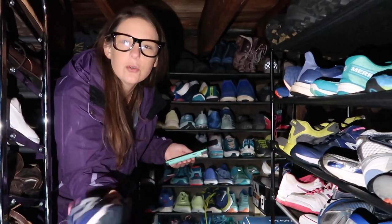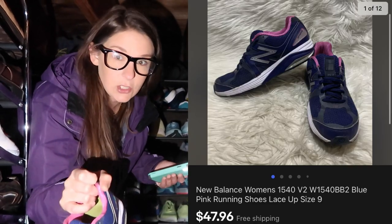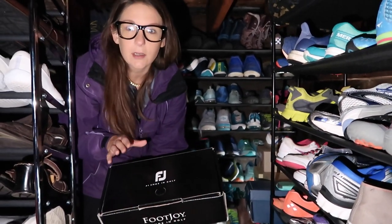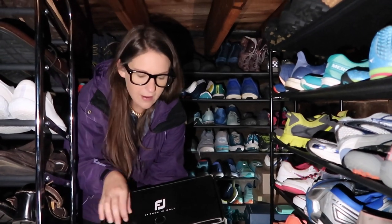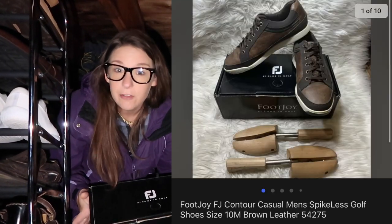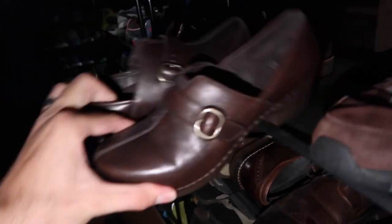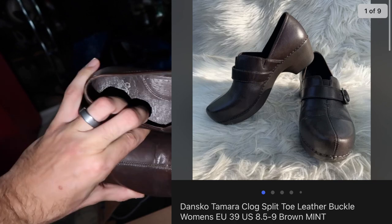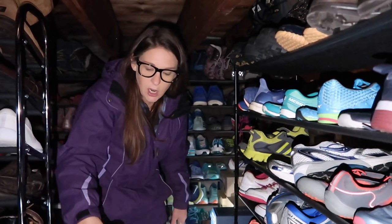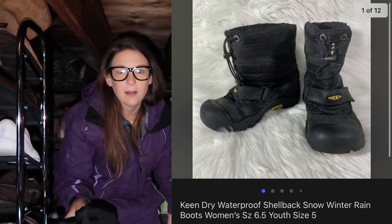We also sold some New Balances — basic running shoes. Athletic shoes are in season all year because people still go to the gym when the weather gets bad. These sold for $48 on eBay. A pair of Foot Joys — a really good golf brand — from the store buyout, sold on Facebook for $45 plus shipping. We also sold split-toe dance shoes for $45 on Poshmark — a fun thrift flip for $7. Kids' Keen winter boots, held for a long time, sold for $35 on Poshmark with free shipping.